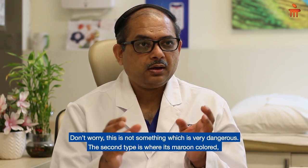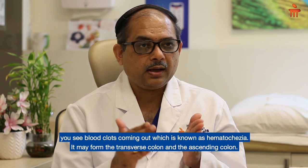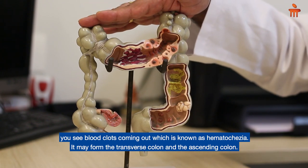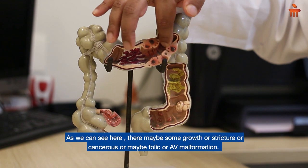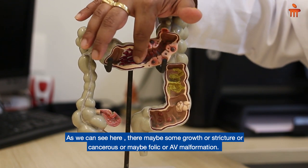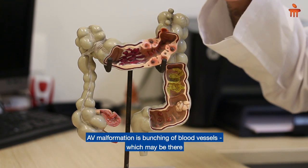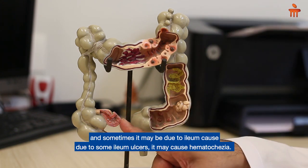The second type is where the blood is maroon colored. You see blood clots coming out, which is known as hematochezia. It may be from the transverse colon and ascending colon. There may be some growth, stricture, cancer, polyps, or AVM malformation — a bunching of blood vessels.